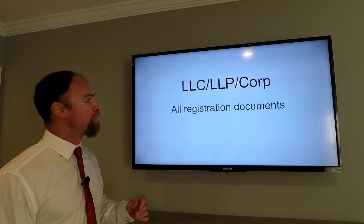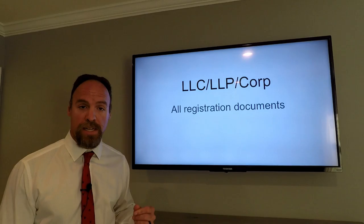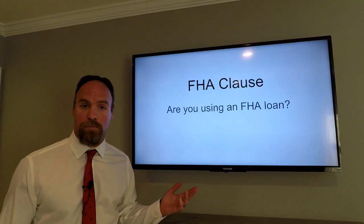Pre-approval or proof of funds: how are we funding this deal? If it's through an LLC, LLP, or a corporation, we need to present all the registration documents with the contract package.